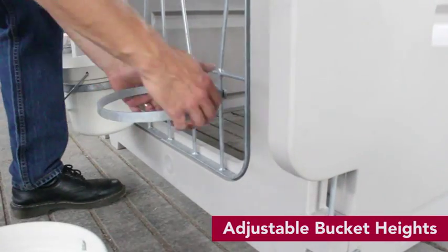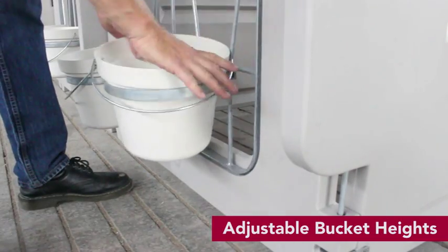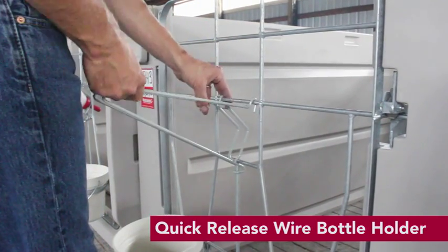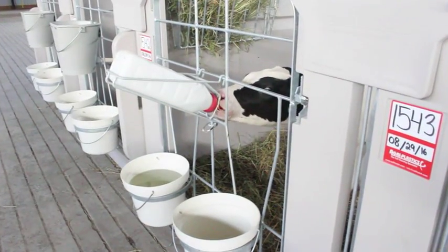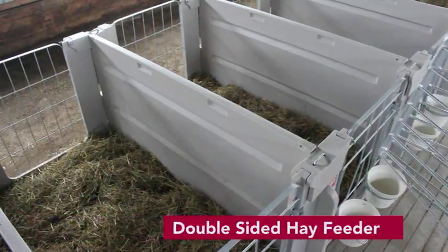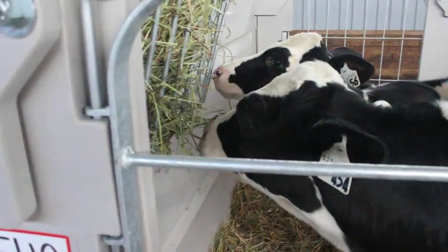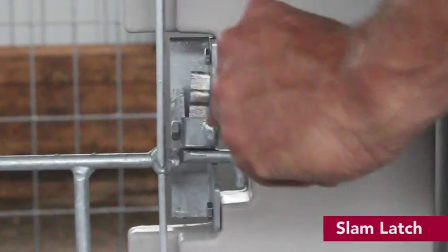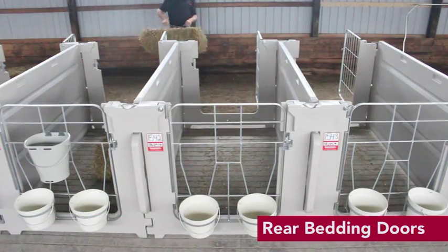The FlexPen has many unique features, such as adjustable bucket heights, Quick-Release Wire Bottle Holder, the Teat Bucket, the Double-Sided Hay Feeder, the Slam Latch, and the Rear Bedding Doors.